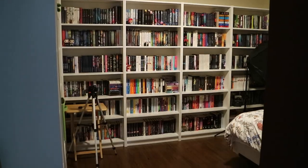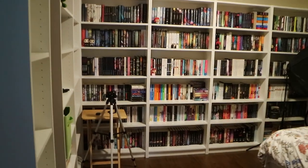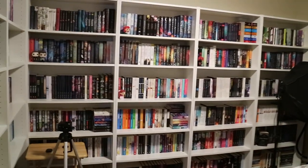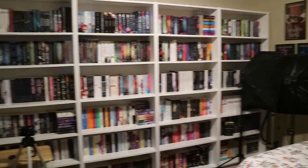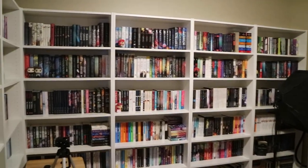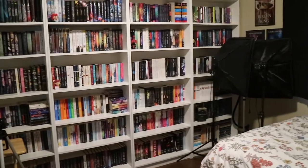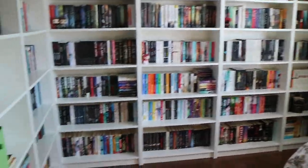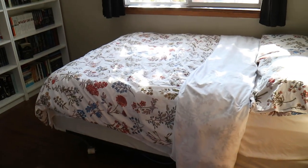I will link all of my past bookshelf tours and TBR bookshelf tours down below. So let's get on with the tour. This is basically what the room looks like on a daily basis with my lights in the corner and my setup for when I film. I usually always have the curtains closed pretty much every day because I don't want my books to get sun damage — this is a window that gets a lot of sun. This is my book room, my filming room, and my spare bedroom if I ever have guests.